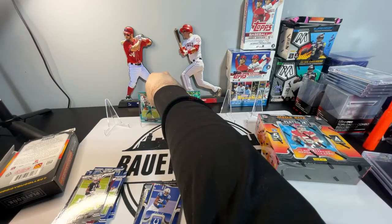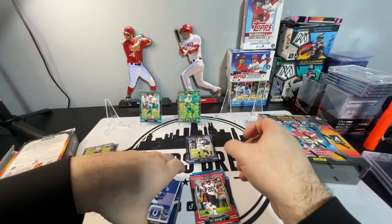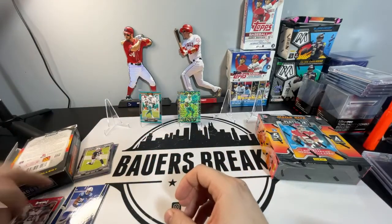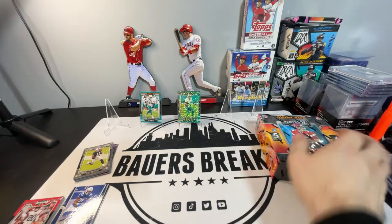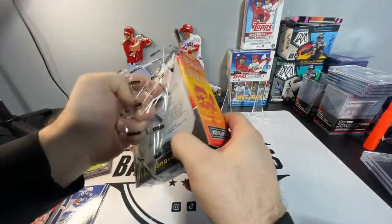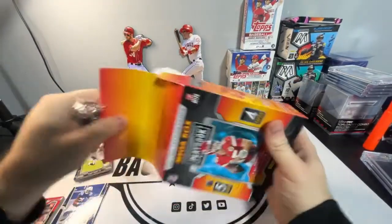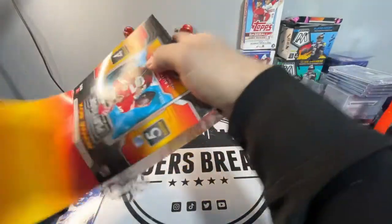I'm not too sure how much this went for. The hanger box was maybe $15 or $20. I think the mega box ran around $40, so it wasn't too expensive. Nothing too crazy. The Mega Mosaic, on the other hand, was $60 — which is absolutely nuts. I was thinking it was going to be $40 or $50, but it was not.